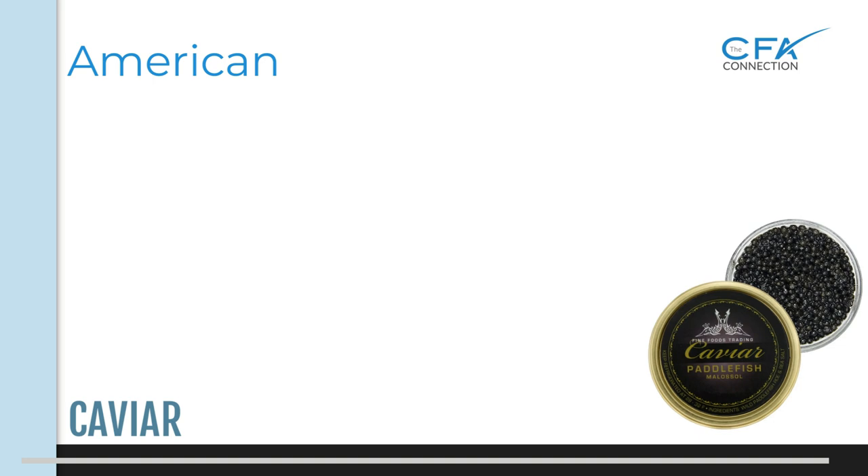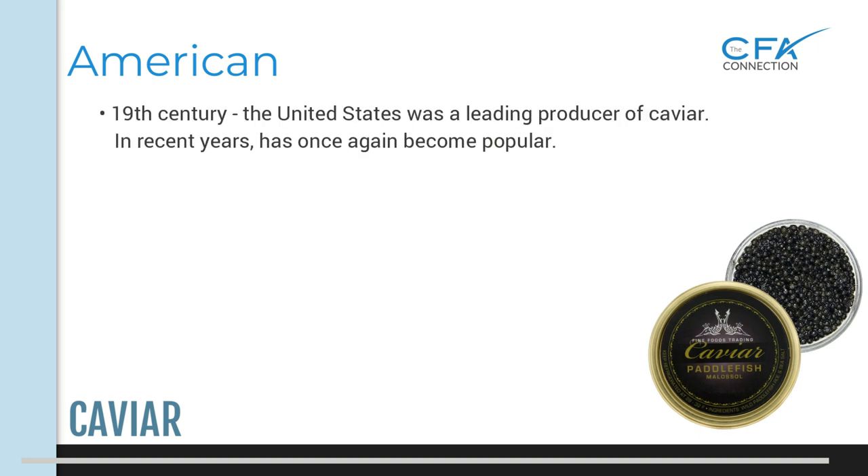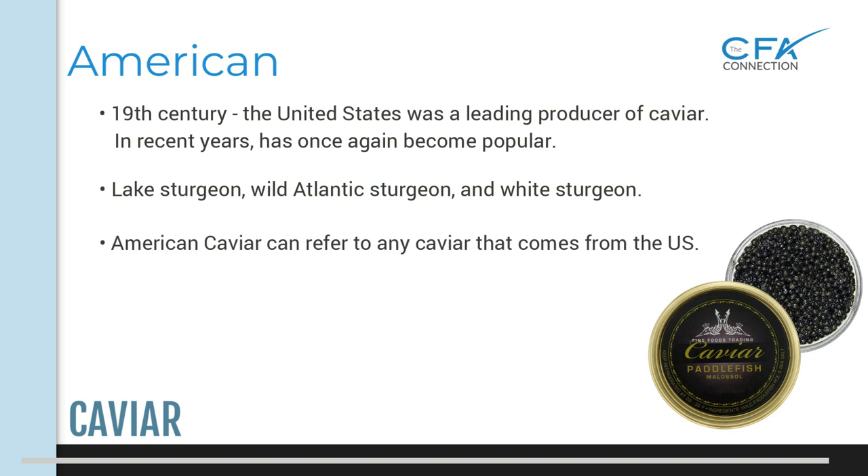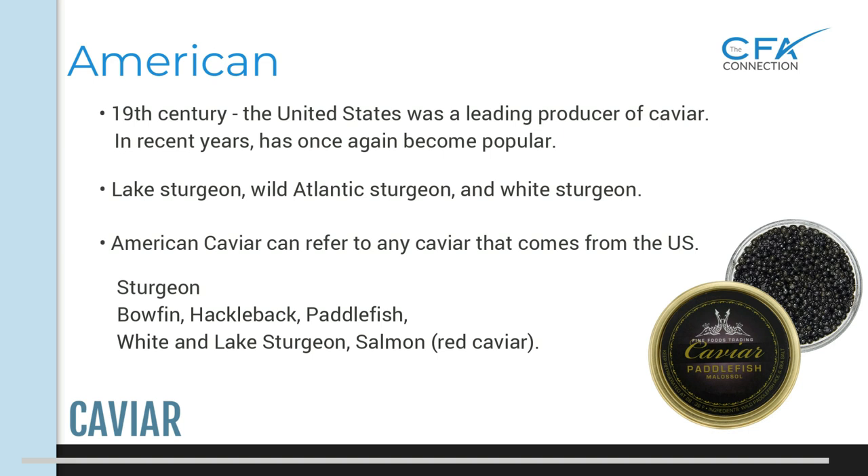American caviar: in the 19th century, the United States was a leading producer of caviar. Over the past few years it has had a resurgence, and American caviar has once again become popular. It's derived from lake sturgeon, wild Atlantic sturgeon, and white sturgeon. American caviar can refer to any caviar from the U.S., meaning not only from the sturgeon but also from alternatives such as bowfin, hackleback, paddlefish, white and lake sturgeon, and salmon, which is known as red caviar.